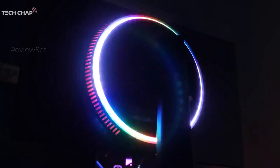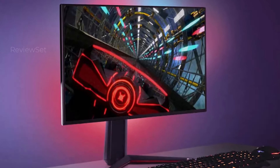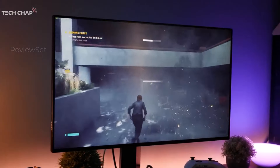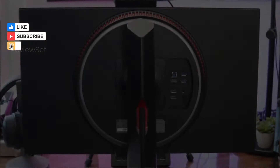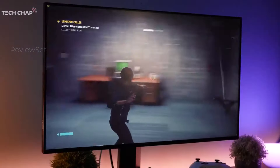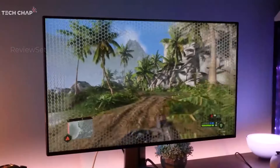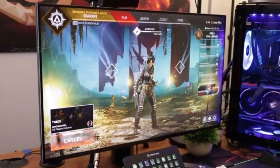Number two: the LG 27 GN950B. For those diving into the realm of 4K gaming with powerhouse GPUs like the RTX 4080 or RX 7900 XTX, the LG UltraGear stands out as the premier choice. This gaming monitor, equipped with Nano IPS technology, boasts a 1ms response time — a groundbreaking feature at 4K resolution. With compatibility for both NVIDIA G-SYNC and AMD's FreeSync Adaptive Refresh technologies, it ensures a seamless and tear-free gaming experience.